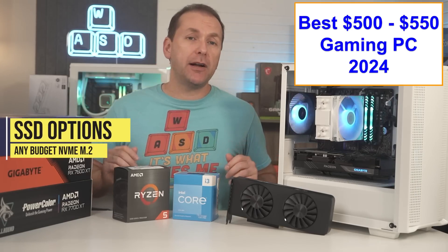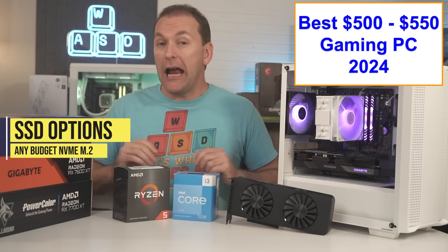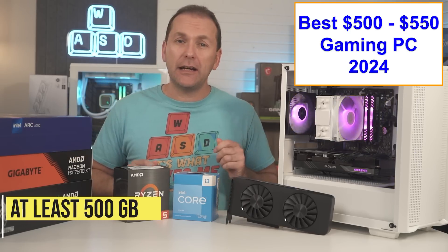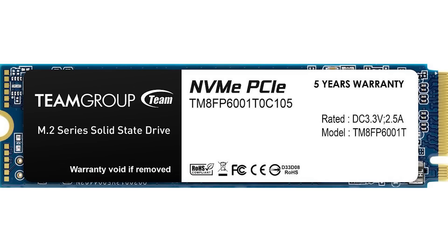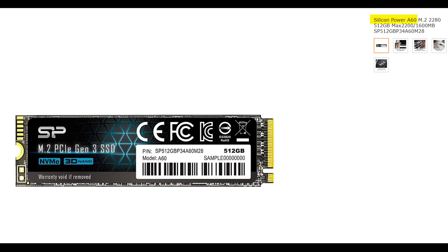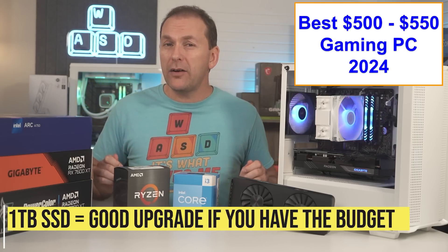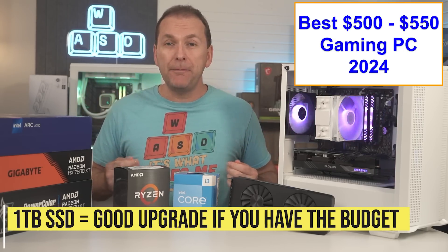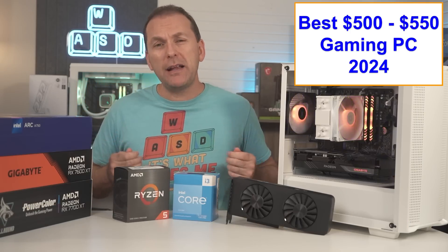For the SSD, any budget M.2 NVMe drive will do just fine for gaming. I recommend getting at least 500 gigabytes of storage. You can grab a drive like the Patriot P300, Team Group MP33, or Silicon Power A60 500GB drives for right around $40. If you have a little bit of extra money, you can go up to one terabyte for only about $20 more, which might make sense.